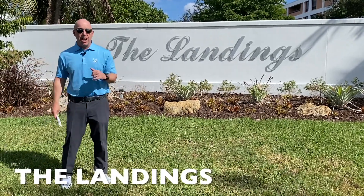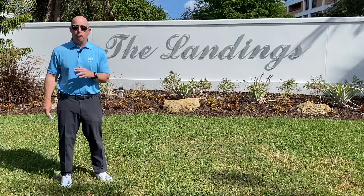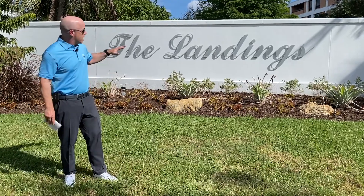Hey everybody, John O'Flaherty, and today we're going to give you a little tour of one of Fort Lauderdale's best neighborhoods, the Landings.